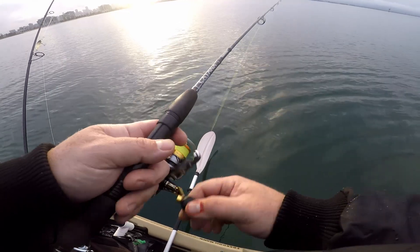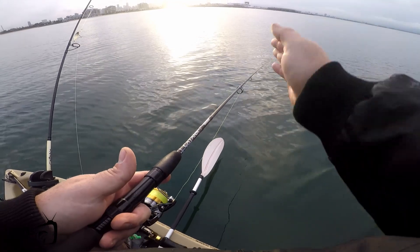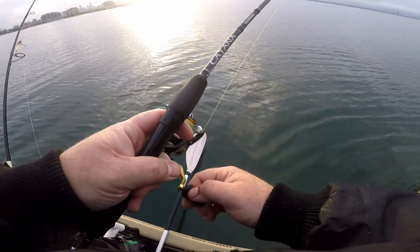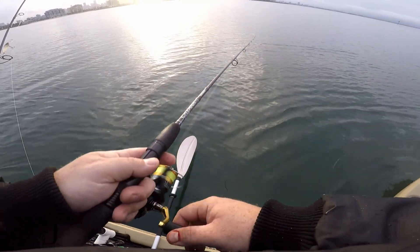Just in case you've missed it on my previous videos — what I like to do is whichever way the kayak's drifting, that's the way I'm casting. It just allows you to work the lure a little bit easier and use a lighter jig head than you would if you were casting in the opposite direction.